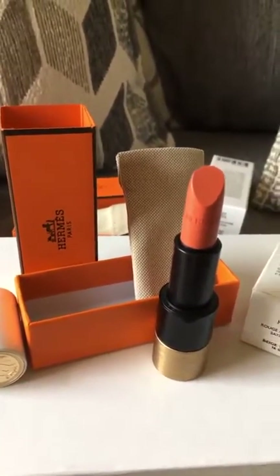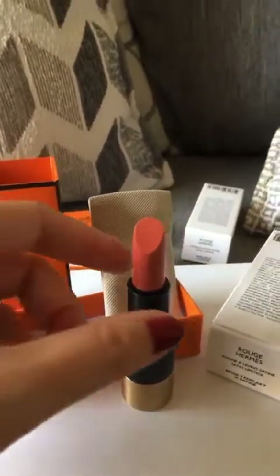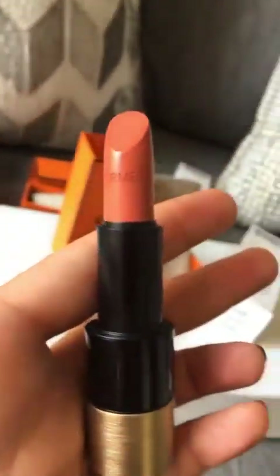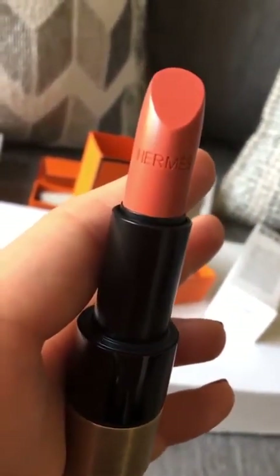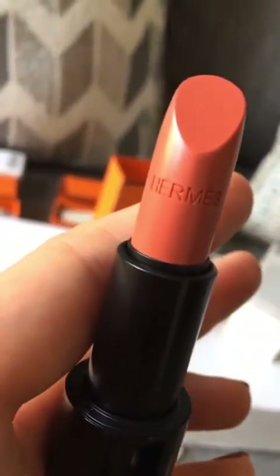I'm not too crazy about this color. It's definitely coming across a lot more orange on camera — it is not that orange. I just don't think this is a color that will end up suiting me. I think it might end up looking a little too funky. I don't know if I want to keep it or not. It might work, but 'might' is not one of my favorite words.